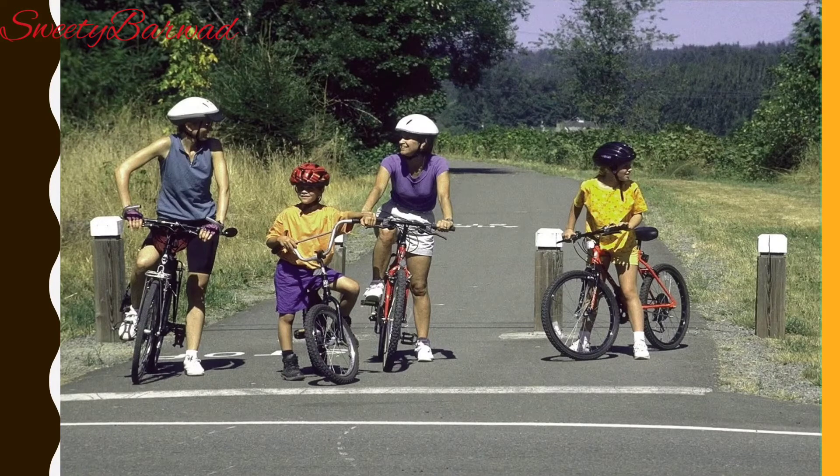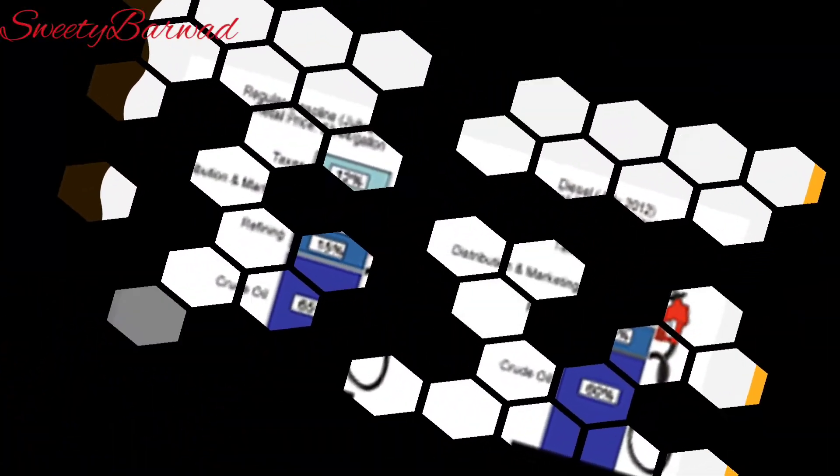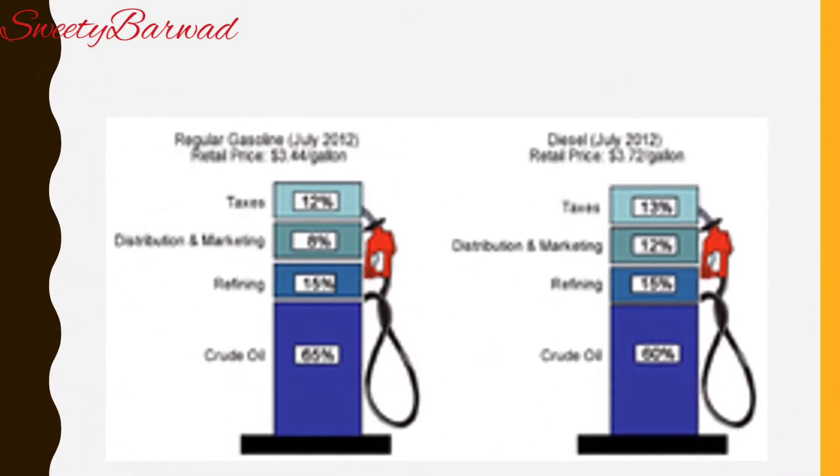Walking is a good exercise and keeps us fit. Do you know, children? The level of pollution in Delhi has been brought down significantly after the introduction of compulsory CNG in vehicles like buses, taxis and auto rickshaws.